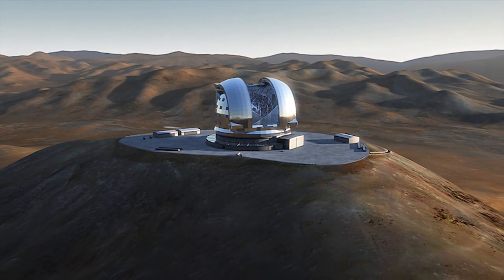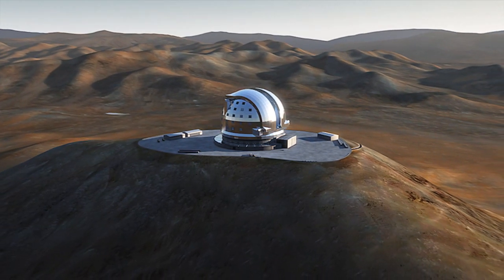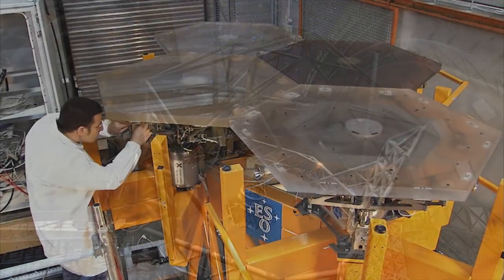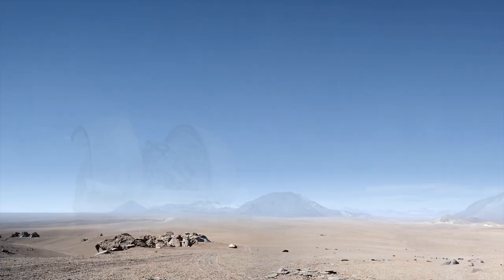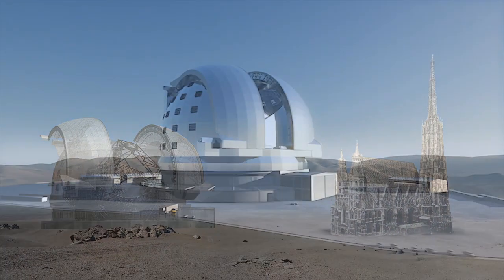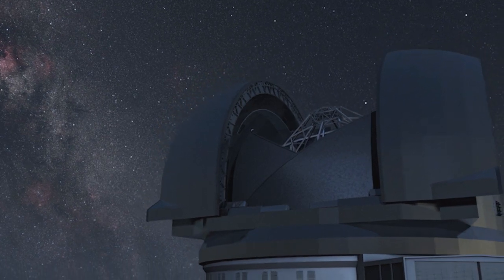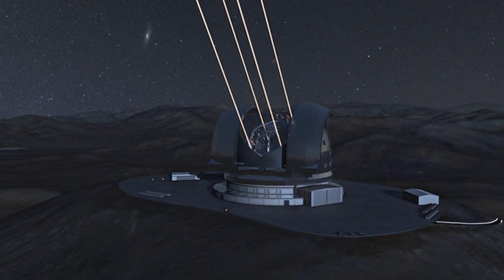Sporting a mirror almost 40 meters across, the E-ELT simply dwarfs every telescope that preceded it. Almost 800 computer-controlled mirror segments. Complex optics to provide the sharpest possible images. A dome as tall as a church steeple. The E-ELT is an exercise in superlatives. But the real wonder, of course, is in the universe out there.